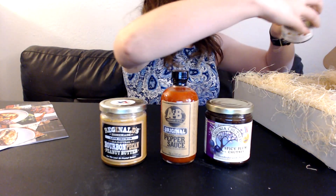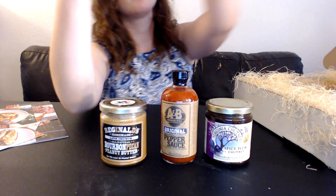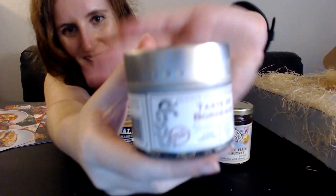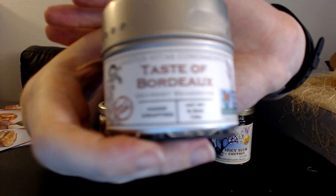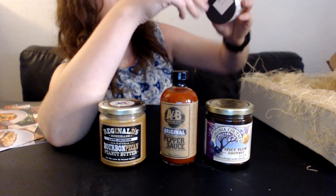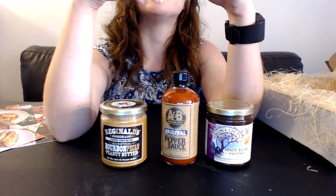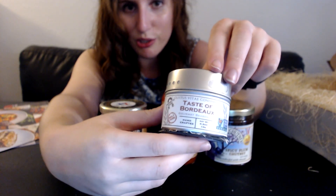Number four is Taste of Bordeaux gourmet seasoning — handcrafted. It's 0.3 ounces, but this is obviously a very light product so there's still good volume. It's good until December 31st, 2017.